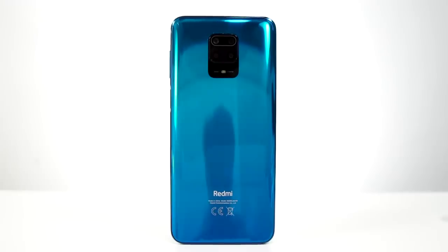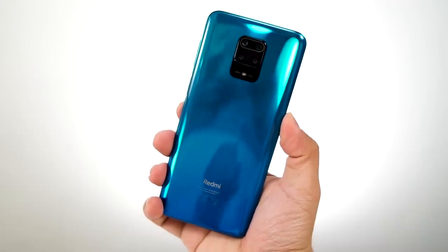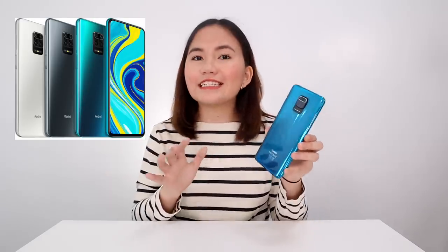I didn't expect it to be this beautiful to look at — the design is very refreshing. It's not a gradient design, and the blue color is very calming, almost like the color of the sea. This is called Aurora Blue. It's also available in Glacier White and Interstellar Gray. When you hear the brand Xiaomi, the first thing that comes to mind is affordable but with great specs.